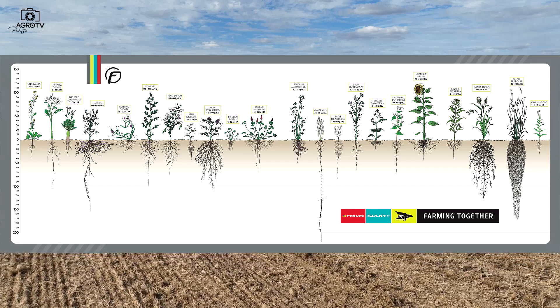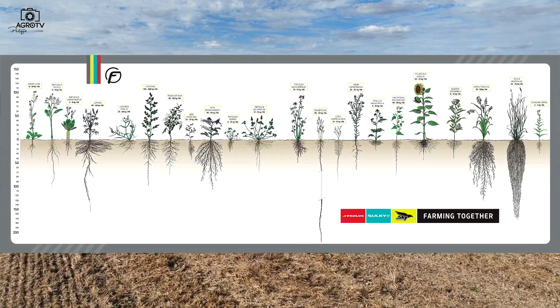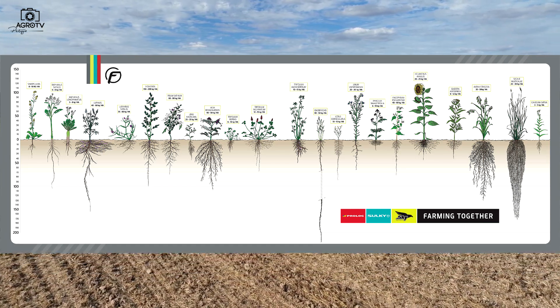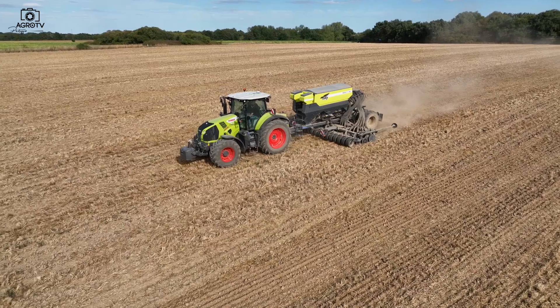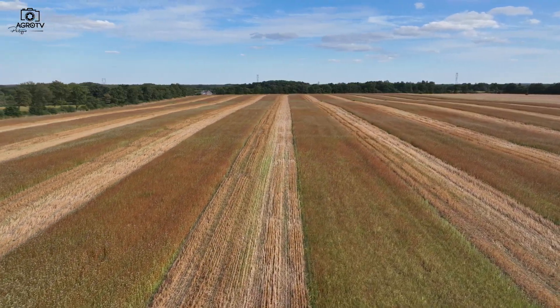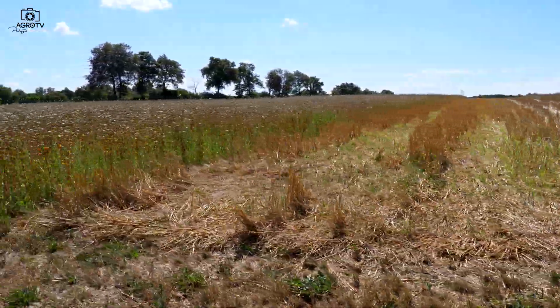Volt egy nagyon jó szemléltető kép a takarónövényekről, melyen láthatjuk a javasolt vetési mennyiséget kilogrammban is, és nagyon szemléletesen mutatja, hogy az egyes fajták milyen gyökérzettel rendelkeznek. Ha ezeket tervszerűen, évenként váltásban használjuk, teljesen szükségtelenné válik a pár centis sekély művelésen kívül mindenféle eszköz. Mindenképp megfontolandó, hogy a földjeinken ne csak egy szépen letisztult, mindenféle növényi szártól mentes területet akarjunk látni, hanem egy életteltelit.